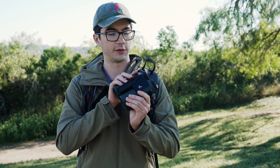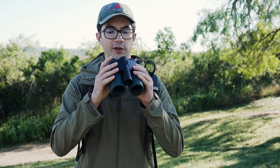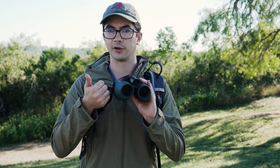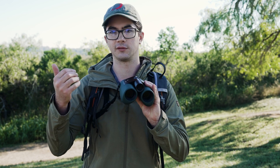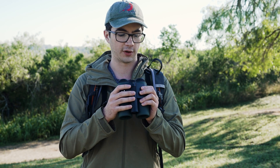It's a 10x32 binocular, so it looks a little bit bulkier than those normally do, but that's just to fit all the electronics. They picked that configuration because it's kind of the perfect combination of brightness, magnification, and field of view — all those things that birders care about.